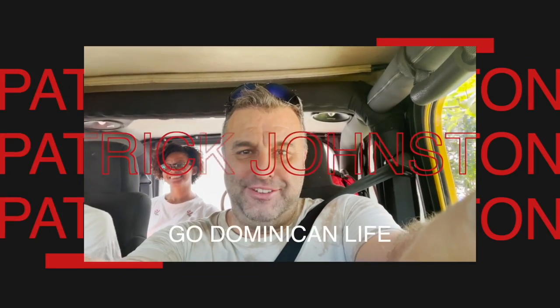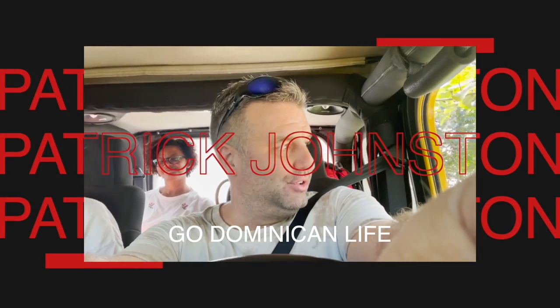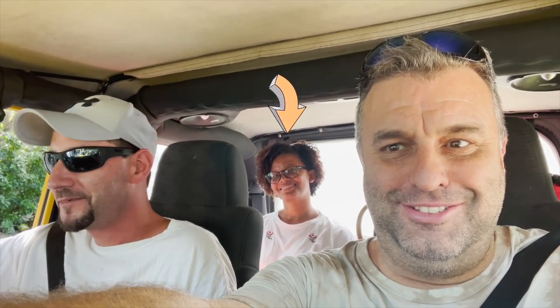Hey guys, Patrick at Go Dominican Life in Los Terrenos life here in beautiful Samana. I thought I'd show you the closest and easiest airport to get to from Las Terrenos. So we're gonna go to the airport because we are taking Jason back to the Arctic, the Great White North. Follow along, we're gonna take you on a trip to Alcate airport.